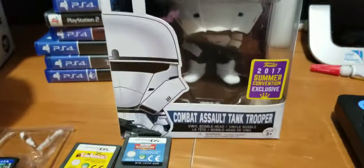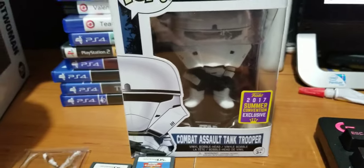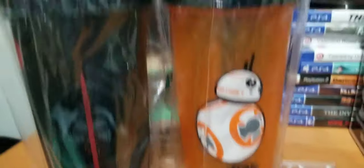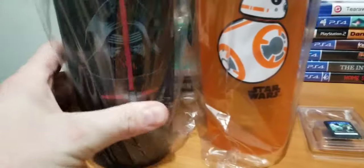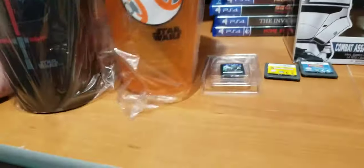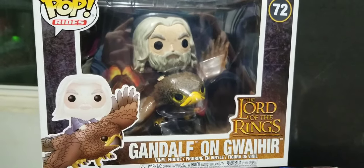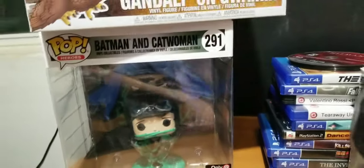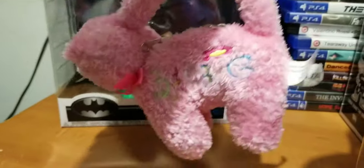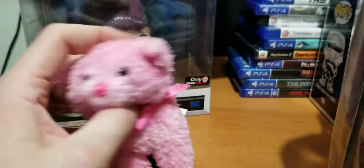Sold only one small Funko — the Combat Assault Tank Trooper. Sold two of these water shaker mugs: Kylo Ren and BB-8, to the same person. Sold Gandalf on his eagle Gwahir — it's a bird. Sold the Batman and Catwoman Funkos.